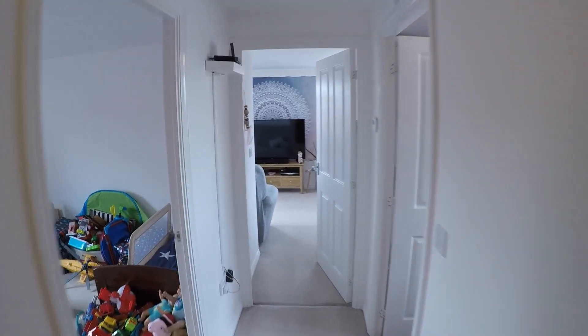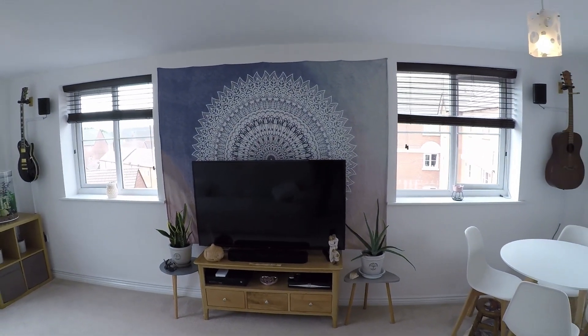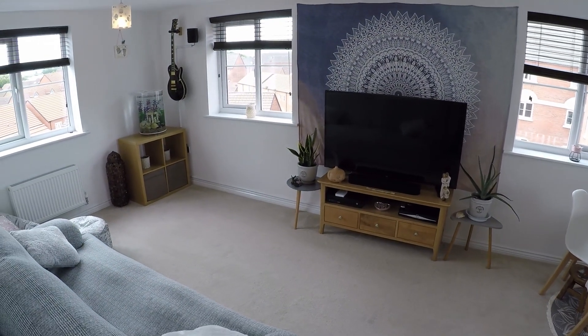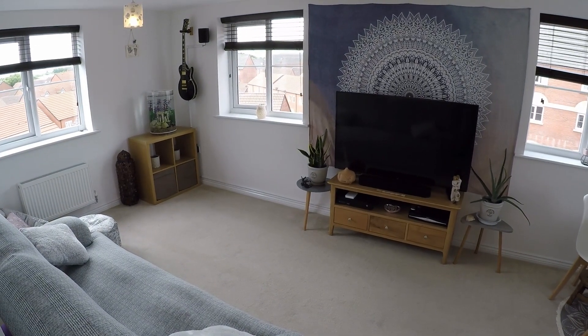So there you have it, back to the start. That concludes the video tour of this two bedroom apartment. If you would like to arrange a viewing, please don't hesitate to contact the team — we'll be more than happy to arrange a time and date for you. Thanks for watching, see you next time!